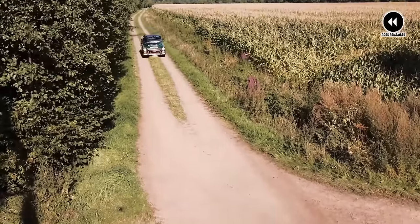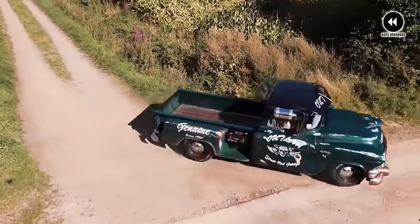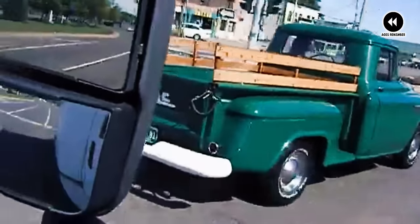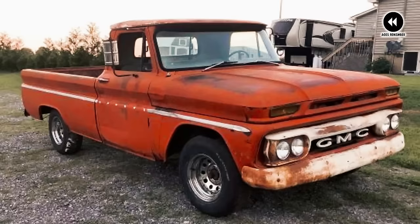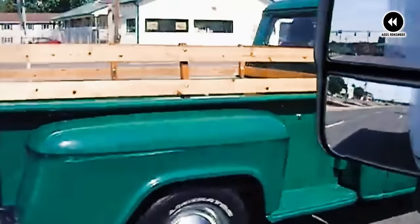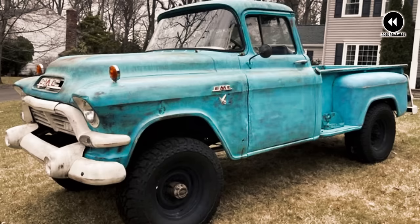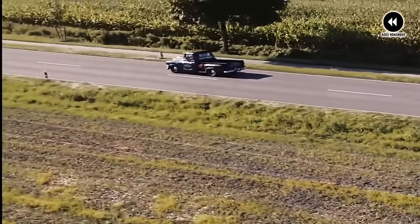Let's infuse a touch of melancholy into the narrative of the GMC Blue Chip Series while engaging the audience with thought-provoking questions. As we journey back to the era of the GMC Blue Chip Series, there's a sense of wistfulness in the air, a bittersweet reminder of days gone by. These vintage marvels, once the epitome of automotive elegance, now stand as relics of a bygone era, their once glorious presence overshadowed by the passage of time. Underneath the gleaming chrome and polished paint lies a tale of faded glory and silent sorrow.